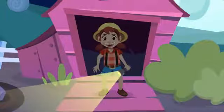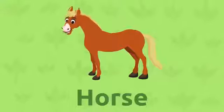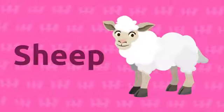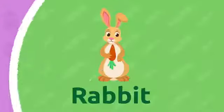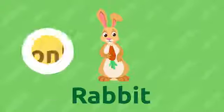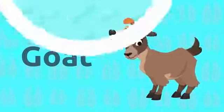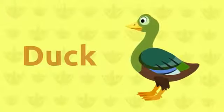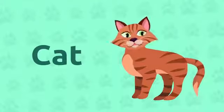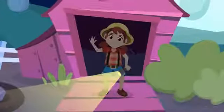My my, so many animals! Shall we recap them so I won't forget them? Cow, horse, sheep, hen, rabbit, donkey, goat, dog, duck, cat. Oops, it's getting late — I'm heading back home to make it for dinner. See you around!